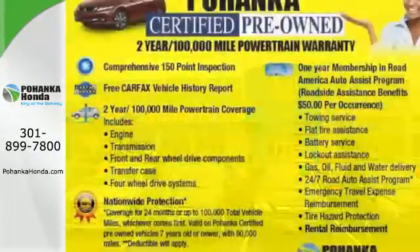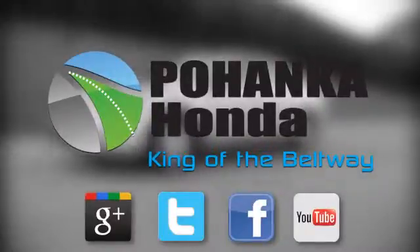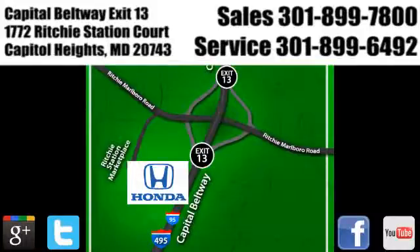Join the Smart Drivers Club and invest in this Civic today. Visit Pohanka Honda, King of the Beltway, today. We're conveniently located on the Capitol Beltway at Exit 13, 1772 Ritchie Station Court in Capitol Heights, Maryland.